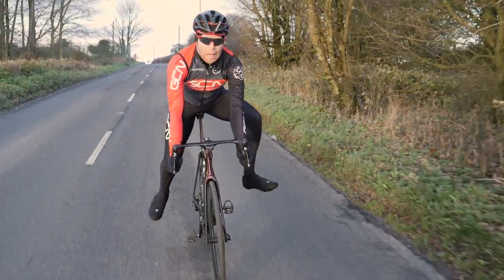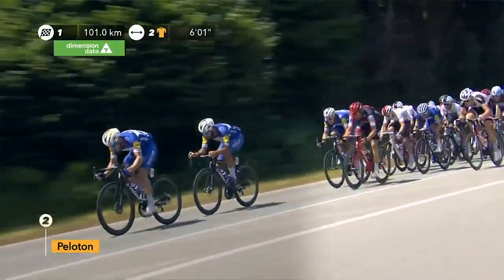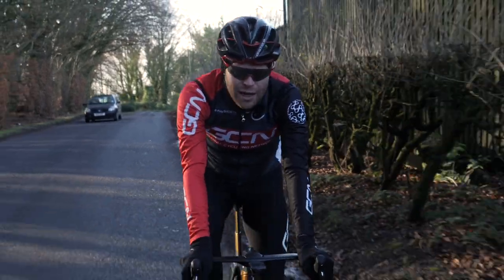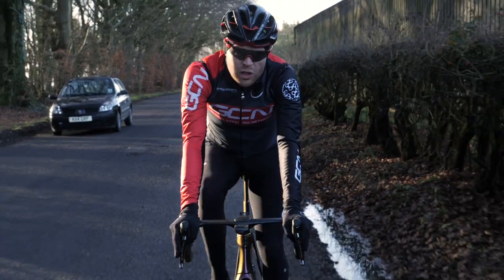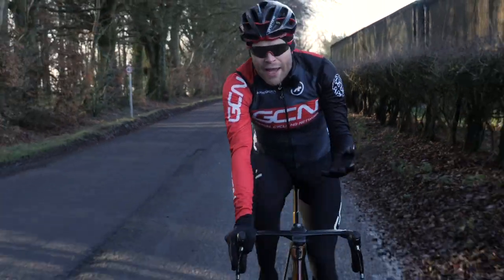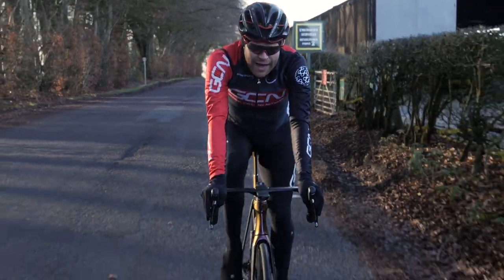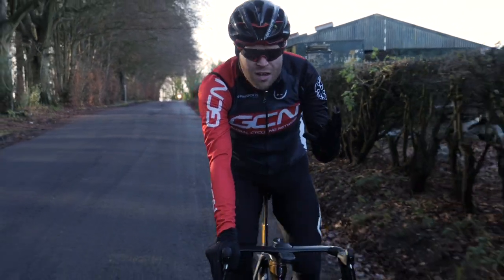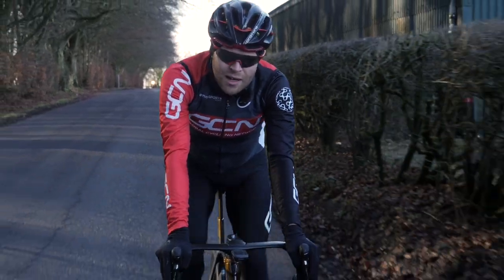Although deep section wheels can be twitchy in the wind, it's not as bad a problem as you might think. For reference, I'm around 70 kilograms and would ride a mid-depth 40 to 60 millimeter wheel all year round. The reason for this is primarily aero gains because I'm all about the aero and need all the help I can get. But also because it's manageable. Wheel design has improved so much over the last few years that they're much easier to ride than the older V-shaped designs.